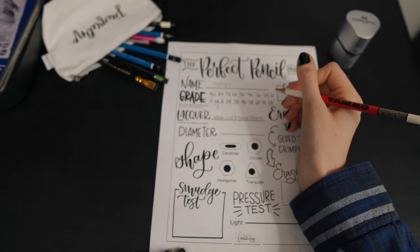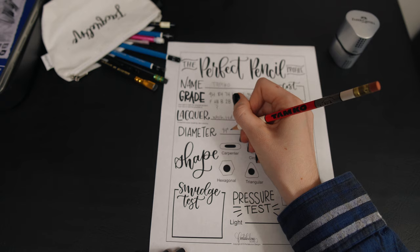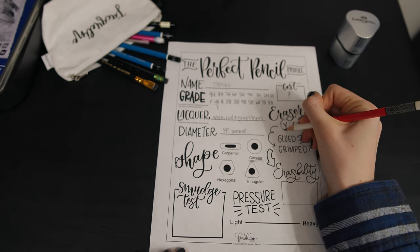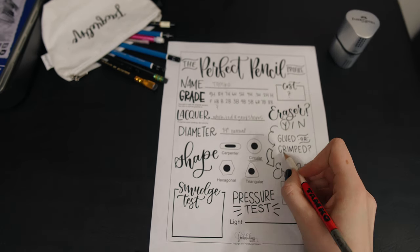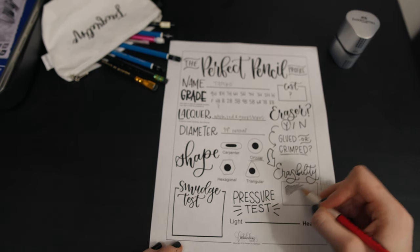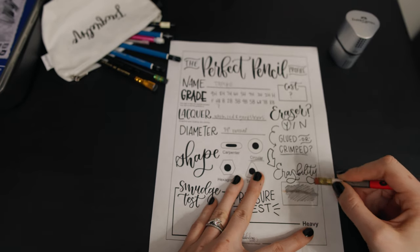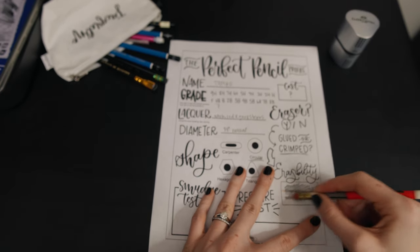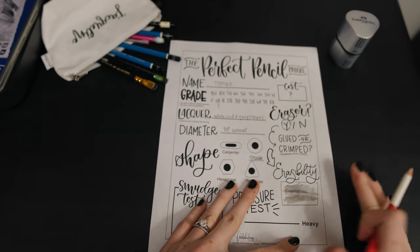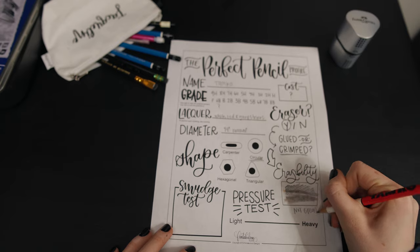Let's continue filling out our perfect pencil profile and see what this pencil can also tell us. It looks like the pencil does have an eraser — it almost looks like it might be glued and crimped, but it's somewhat hard to tell. The eraser leaves a little bit of a residue on the paper, so it might not be something I'll continue to use.